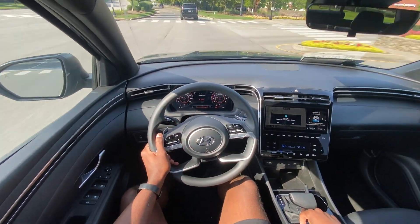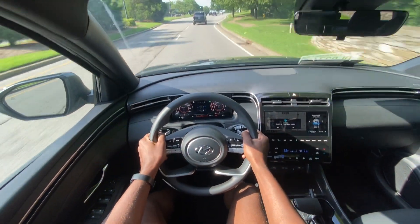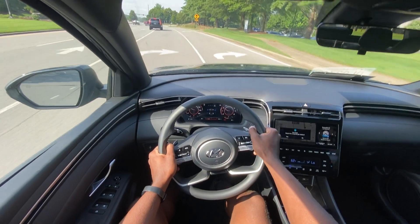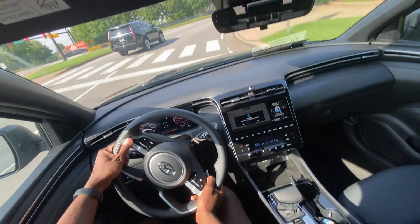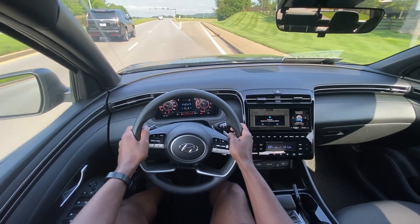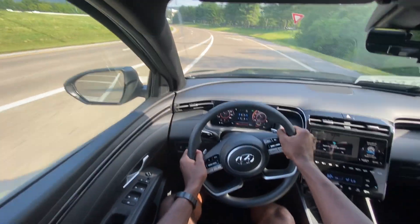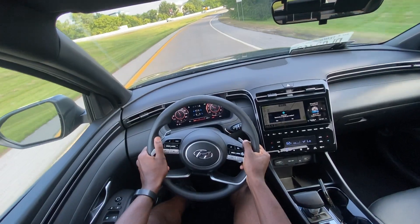I'm going to put it in Sport mode because this thing is just quick — if it's anything like the 2022 or 2023, it's extremely fast. Driving around normally with not a lot of traffic it's extremely tame. Trying out manual mode — the feeling of boost you get driving this is just incredible, it really is.